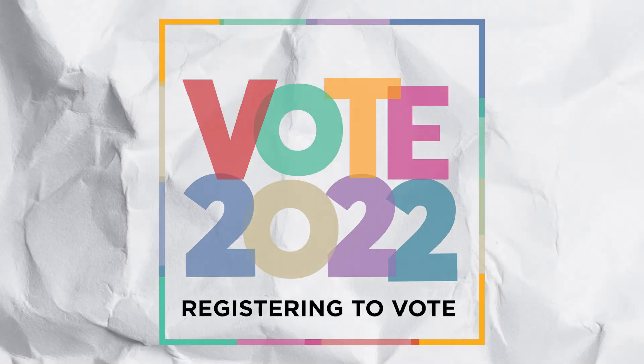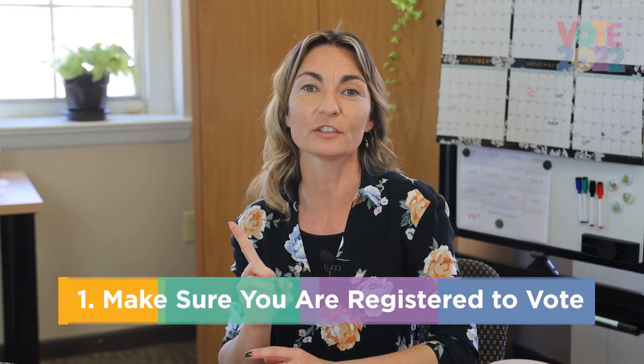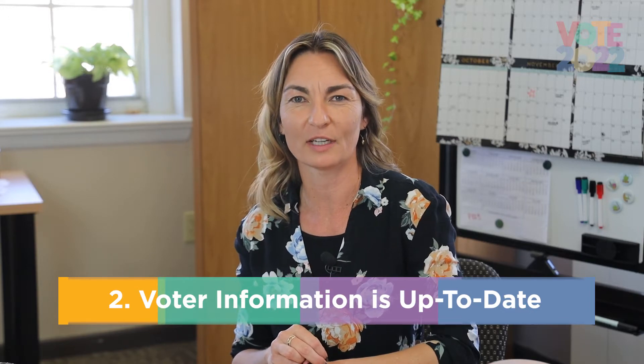This short video will teach you about how to register to vote and or update your voter information. To vote in an election, the two things you want to make sure to do is: one, make sure you're registered to vote, and two, that your voting information is updated so that you're voting in the right spot.